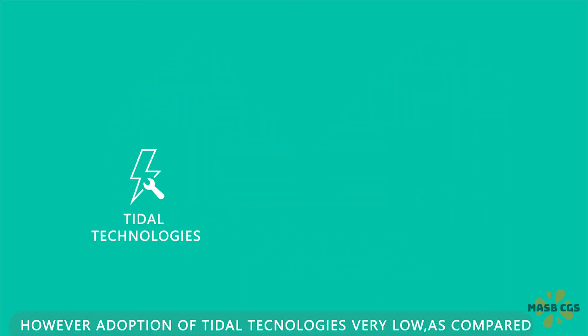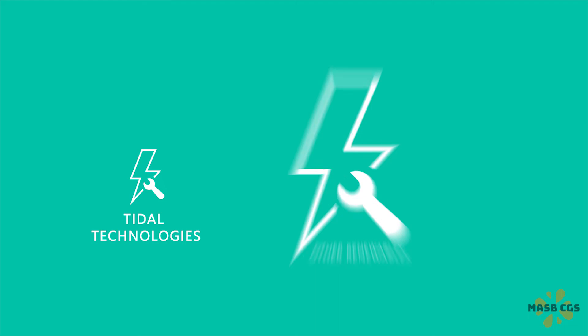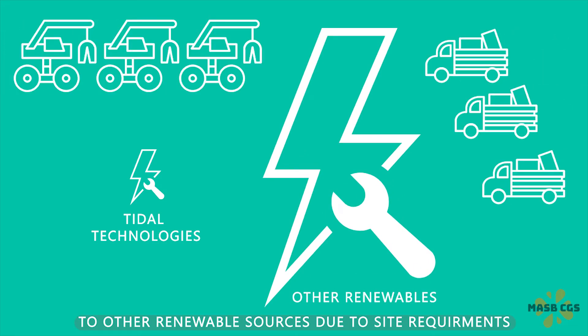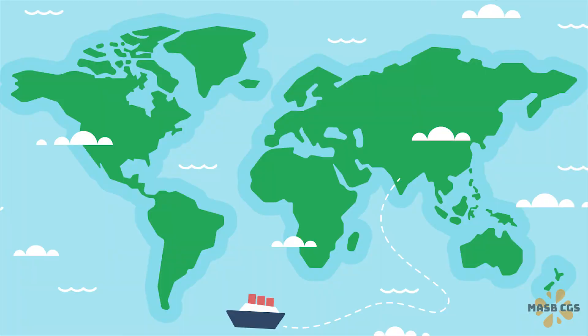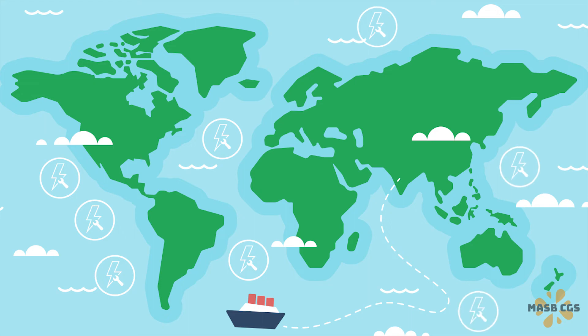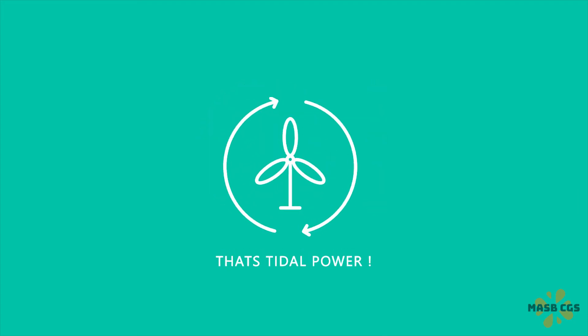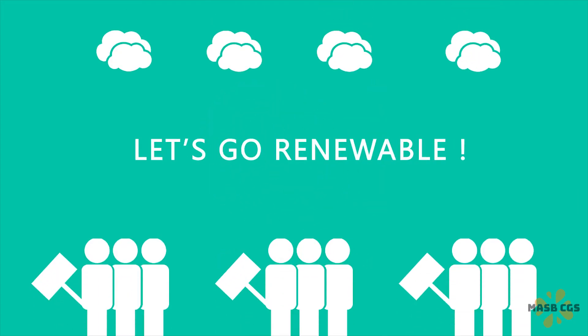However, adoption of tidal technologies is very low compared to other renewable sources due to site requirements. Additionally, tidal plants can only be installed along coastlines. I think we should go renewable to save the planet from global warming. That's tidal power — let's go renewable.